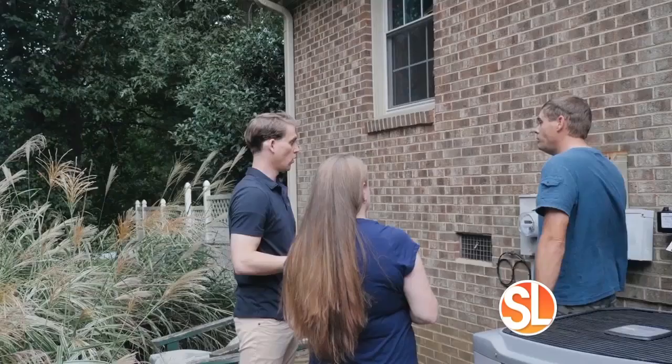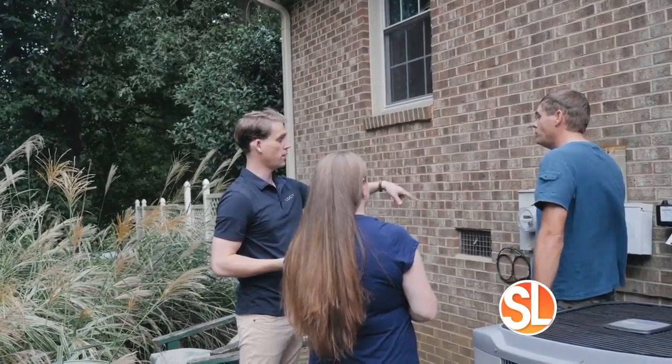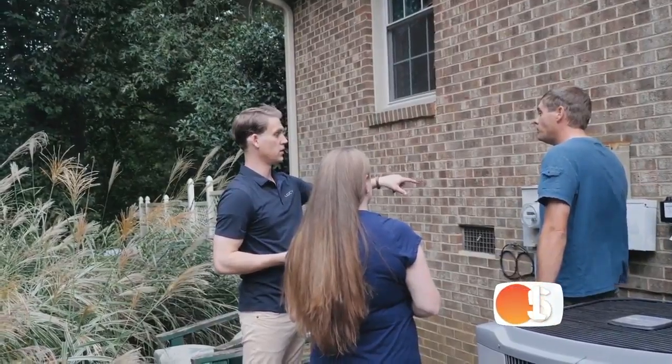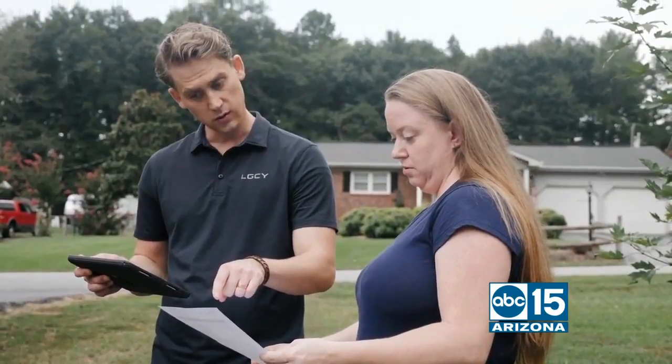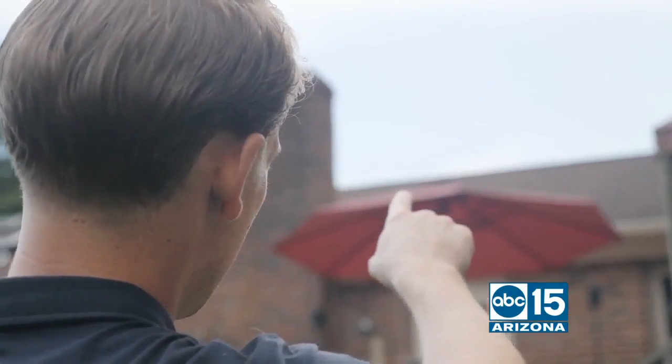How long is it before you really start to see savings? It depends on when you're going solar, but typically day one you'll see a difference in the utility bill, because you're not having to invest $30,000 or $40,000 and wait 10 to 15 years to pay it off. So that's the difference.